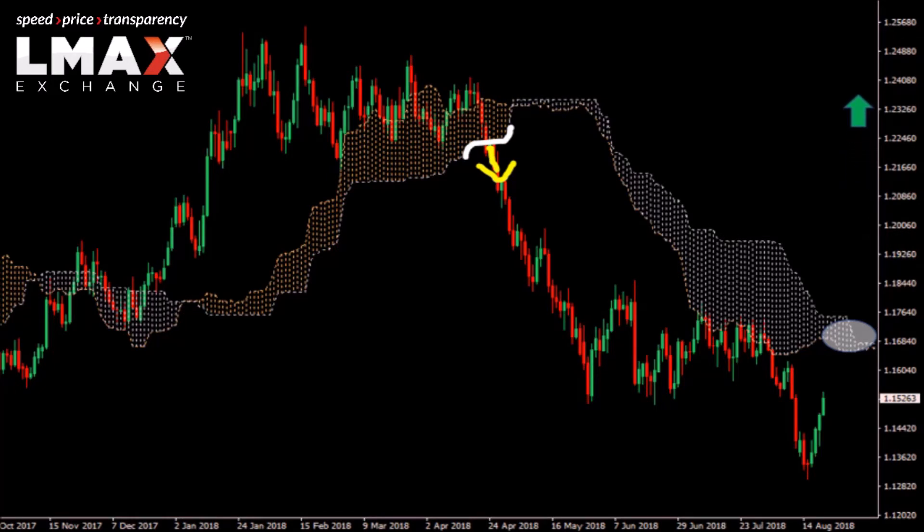Look for the market to maybe push back above the 116 area to actually suggest that the Euro could be uptrending again. Until then, this is just a minor correction. But again, the 116 area could prove to be a significant area for EUR/USD.